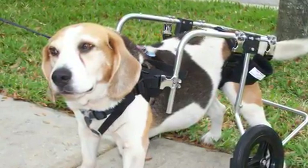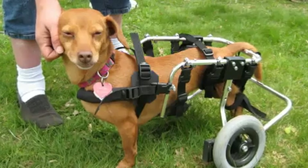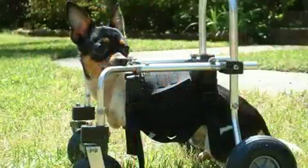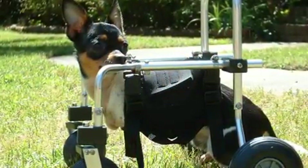After sending measurements to the manufacturer, owners would have to wait a week, sometimes even more, before they got the cart — and they have a disabled dog who needs it immediately. Once they got the wheelchair, it would come fully assembled and it was big. Larger wheelchairs couldn't even fit into the back seat of a car, so although the wheelchair was a transportation device, it itself wasn't transportable.